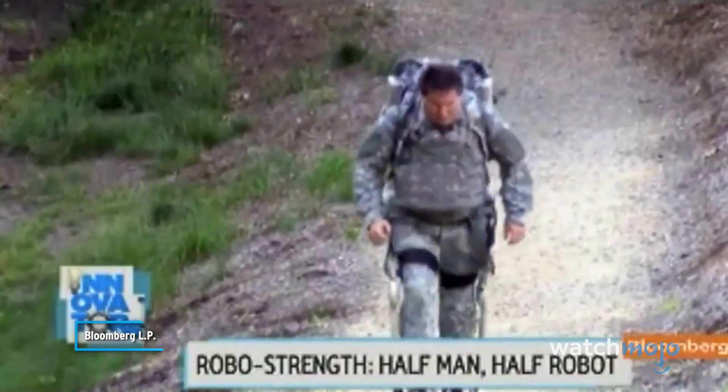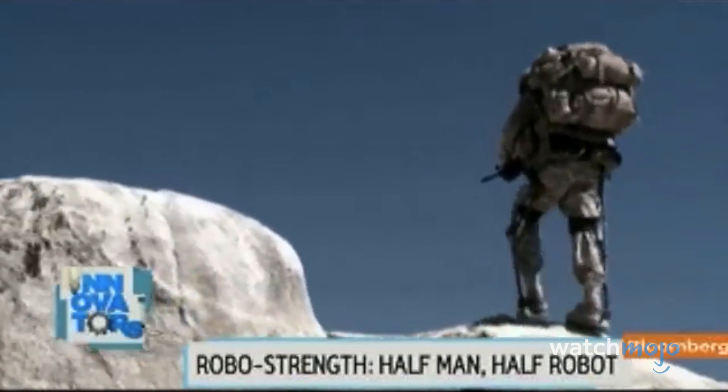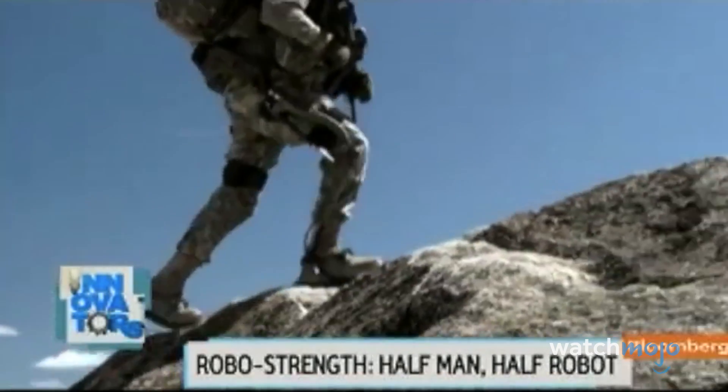He can carry 200 pounds without breaking a sweat. And uphill he gets a little push, thanks to a metal system on his legs called the Hulk.